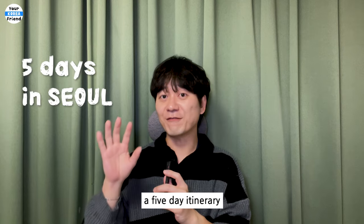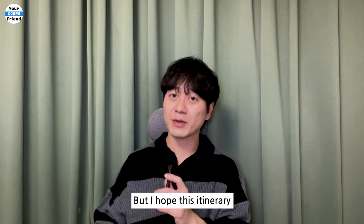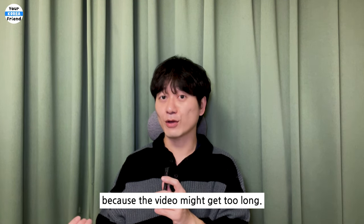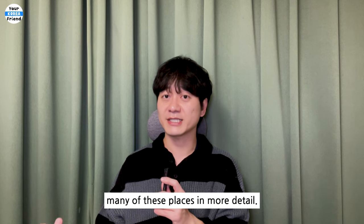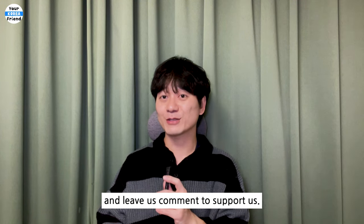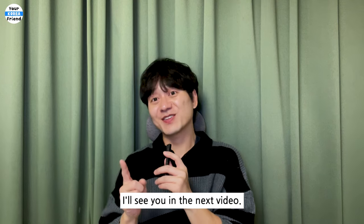Today I've shared a five-day itinerary for a spring trip in Seoul that focuses on a balance between tourist attractions and local experiences. You don't have to follow it exactly, but I hope this itinerary helps you plan your own trip. In today's video I couldn't go into detailed explanations about the places because the video might get too long. However, you can find related videos on my channel where I've already introduced many of these places in more detail. I'll leave a link to a blog post that lists all the locations in the description section. If you find this video helpful, please give it a like and leave a comment. Feel free to share your recommended places in Seoul or any questions in the comments. Don't forget to subscribe for more beautiful Korea travel videos. I'll see you in the next video. Thank you. Bye.